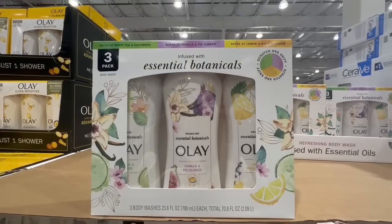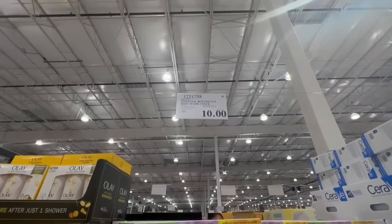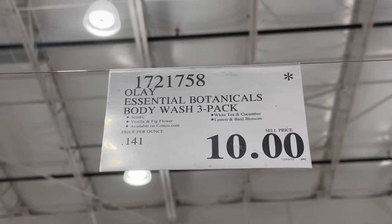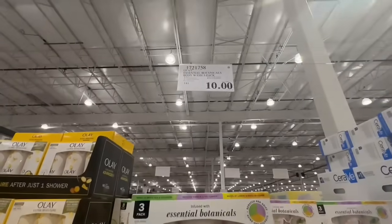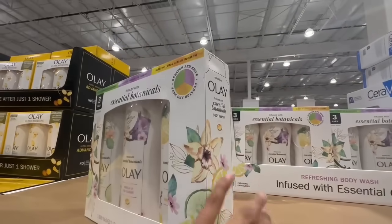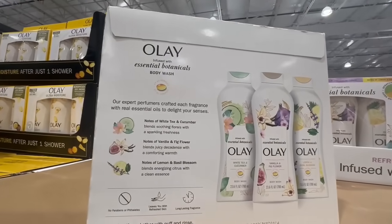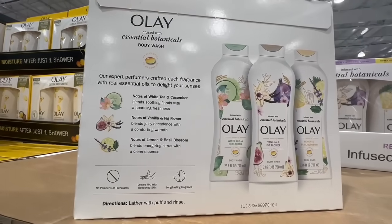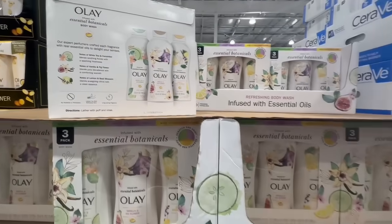When it comes to this Essential Botanicals 3-pack body wash from the brand Olay, this is one of those products that comes and goes from Costco very often. It normally even has a coupon, so I'm not too shocked to find it at a clearance price. I found it at $10 — it normally sells for $16, and even with the coupon the price drops to around $13. You get three different body washes: white tea and cucumber, vanilla and fig flower, and lemon and basil blossom.